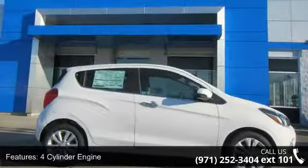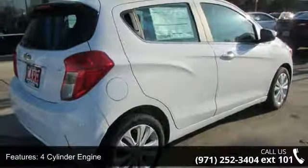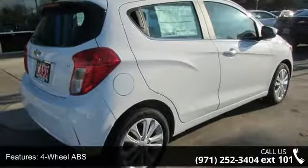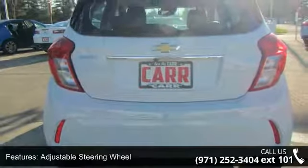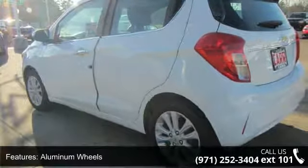Enjoy these notable features: 4-cylinder engine, 4-wheel ABS, adjustable steering wheel, aluminum wheels, auto-off headlights, auxiliary power outlet, backup camera, brake assist, continuously variable transmission, and cruise control.